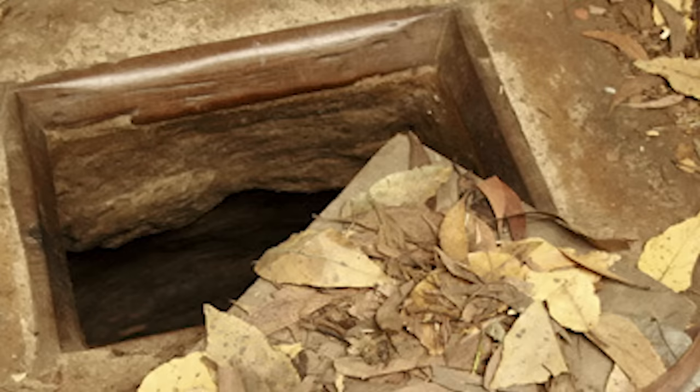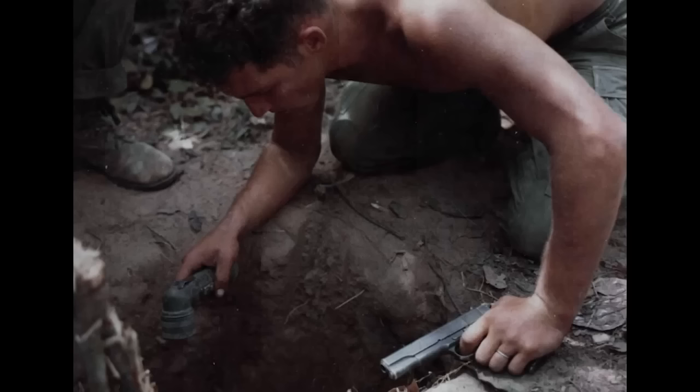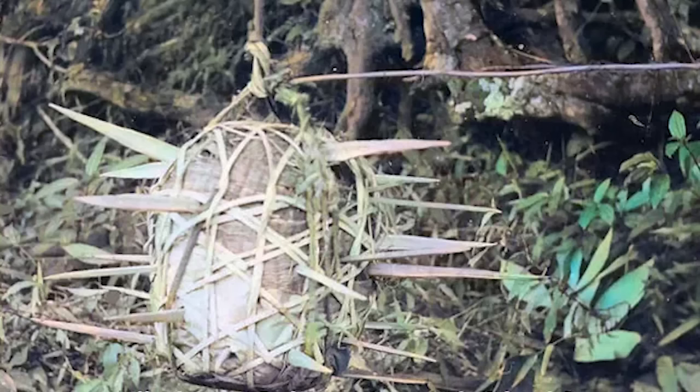In fact, the bamboo pit viper became almost standard issue for the Viet Cong forces. The snakes were commonly used as a booby trap in Viet Cong backpacks, as a means to kill or injure those who dared to rummage through. These vipers were also used in the labyrinth network of underground tunnels used by the North Vietnamese forces, and were often tied to the walls as a form of guard.